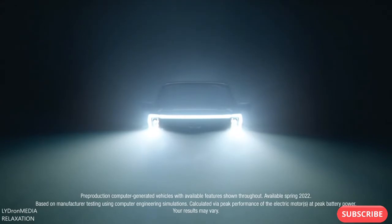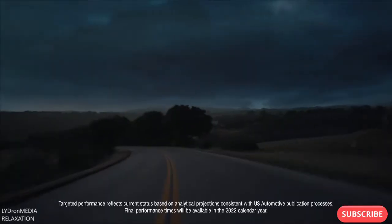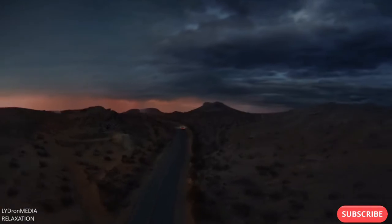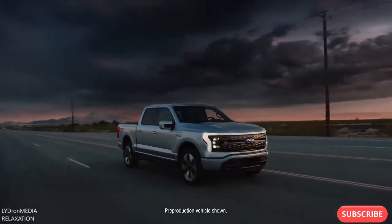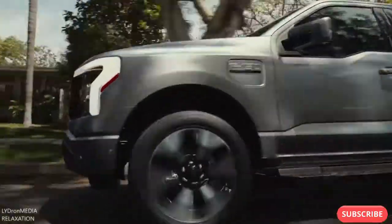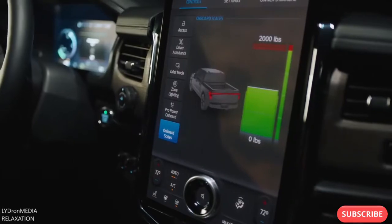It's got a targeted 775 pound-feet of torque, targeted to go from zero to 60 in the mid-four second range. It's a driving experience that's pure, unfiltered exhilaration from the moment you hit the accelerator. Oh, and it's an F-150. Introducing the all-electric F-150 Lightning, the smartest, most innovative F-150 we've ever built.